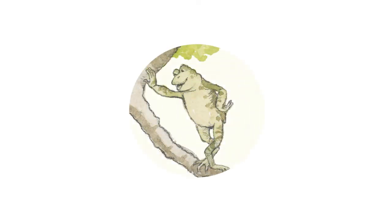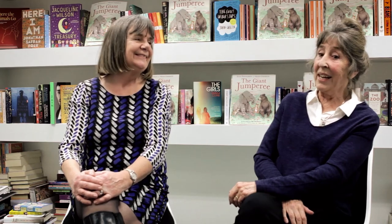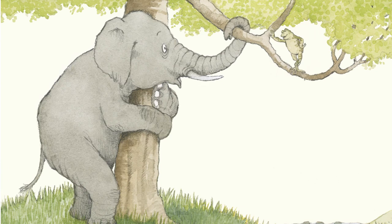Julia did give me this very great problem of scale — because there's the tiny little frog and then the elephant. To get those two characters on the same page together is quite a problem. I actually had to make the frogs much bigger than they would actually be.